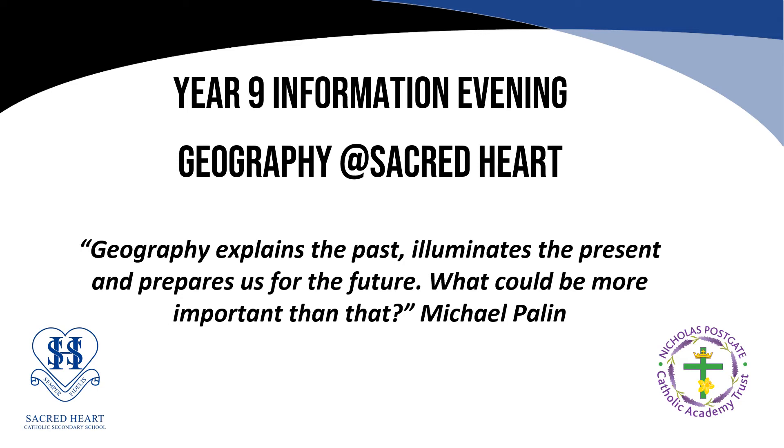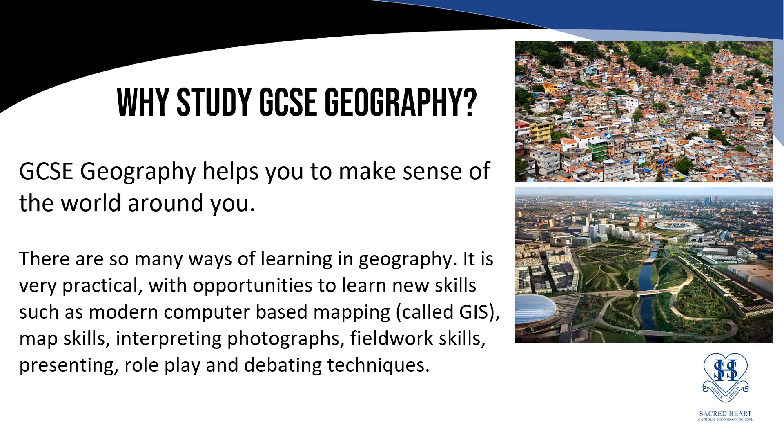Thank you for taking the time to listen to this short presentation on taking GCSE Geography. My name is Mr MacPherson, a teacher of Geography here at Sacred Heart. GCSE Geography helps us to make sense of the world around us. It allows us to visit different physical landscapes and built up environments and understand how they have changed in the past and how they will change in the future.